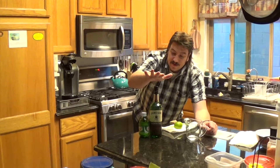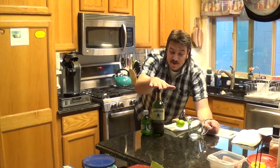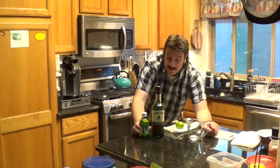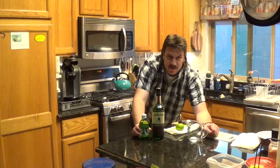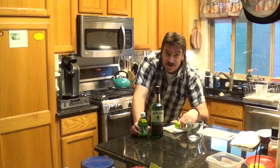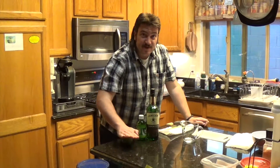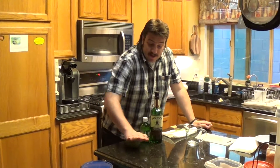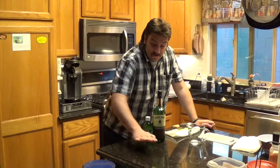Tonight when we do the Jameson and ginger, per Jameson's own website, they do one part Jameson with three parts ginger. That might not have been Jameson's website, it might have been. They also use a lime to garnish, which is awesome because we had limes left over from our gin and tonic last week, which was also a highball.